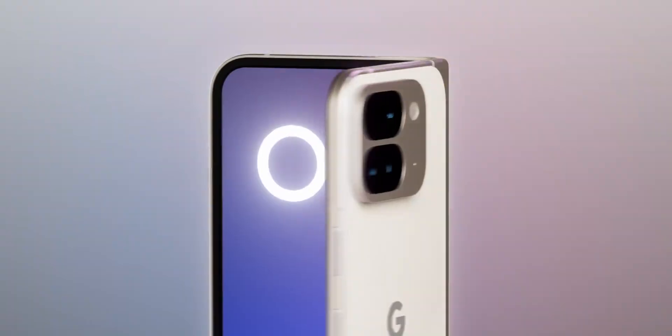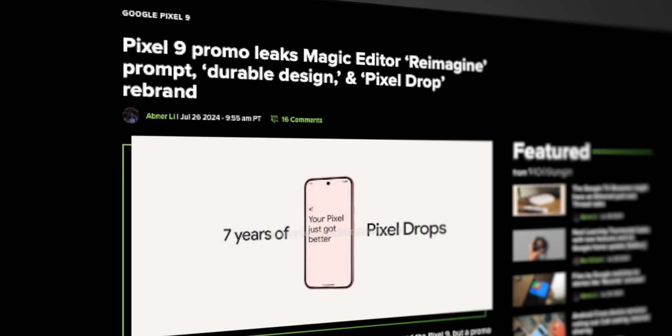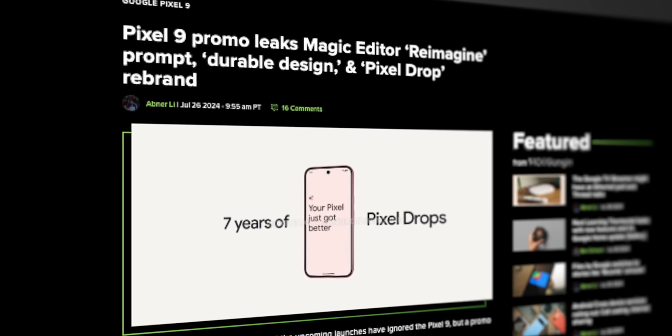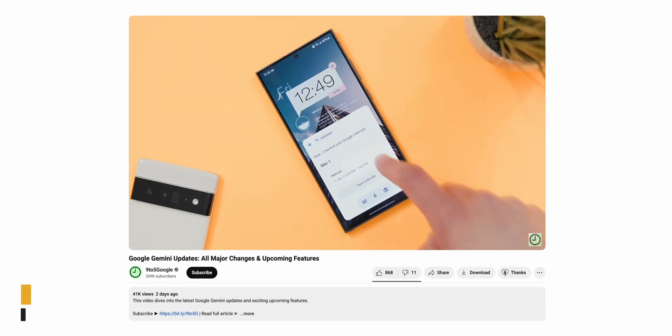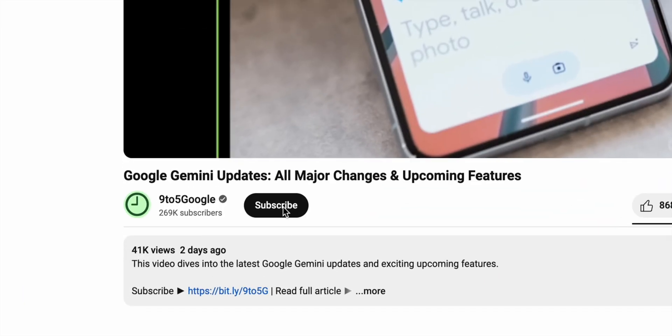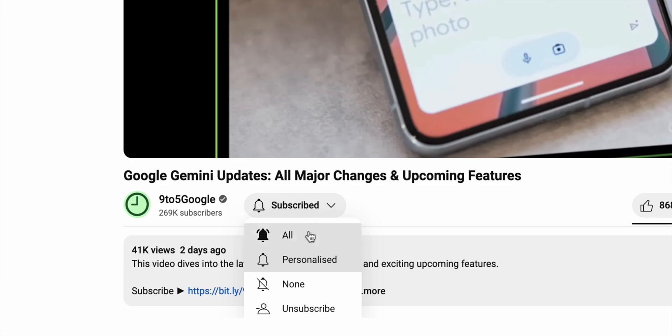Lately, there's been a ton of Pixel 9 leaks coming out basically back to back, and recently some of those leaks have given us a first look at what AI features we can mostly expect for the Pixel 9 series. In this video we're going to cover everything we know. This is just the beginning of our Pixel 9 coverage, so if you want to stay up to date, stick around and subscribe to the channel as we have a lot more coming your way over the next few weeks.